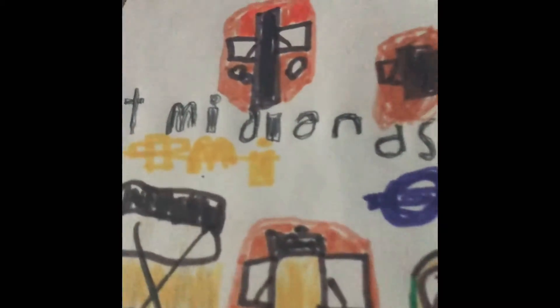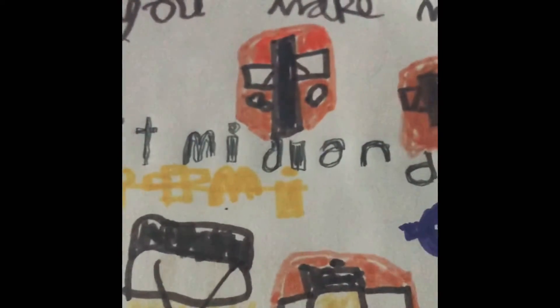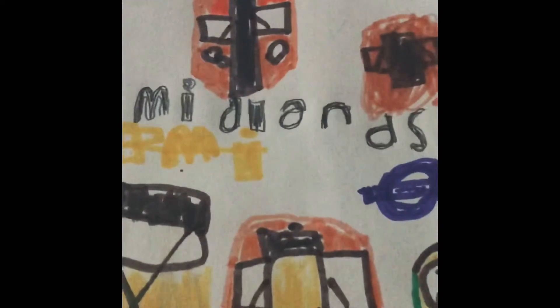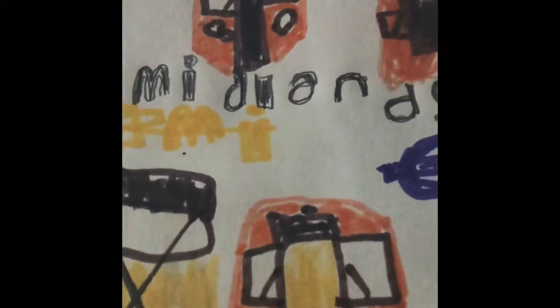Hello everyone, welcome to another video. Today I'll be showing you my drawings from logos and some tubes and buses. Please make sure to subscribe and comment down below if there's any problems, and share to get some more subscribers. I'm gonna begin this video now.